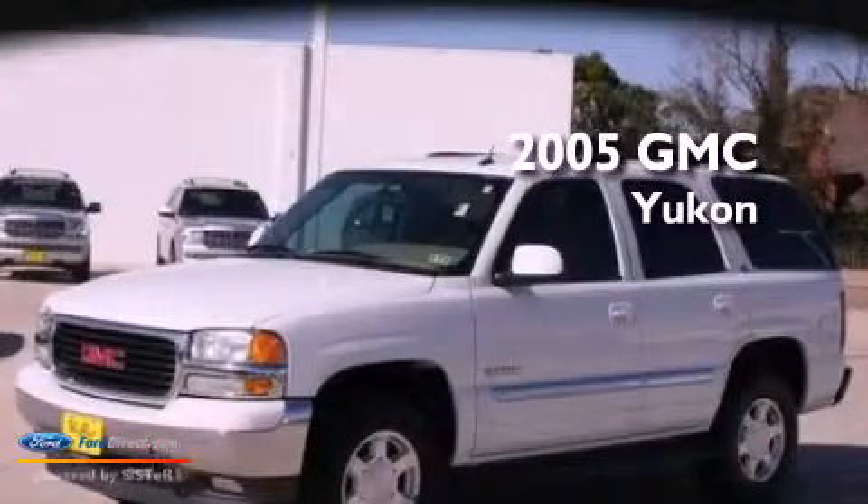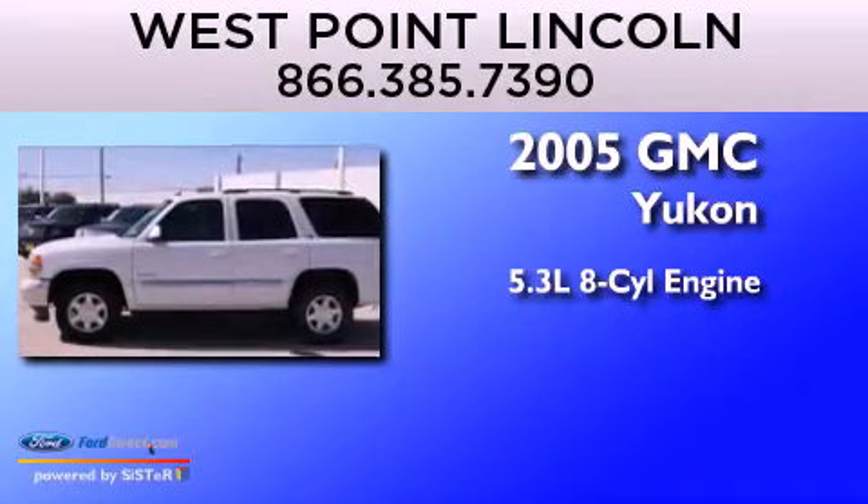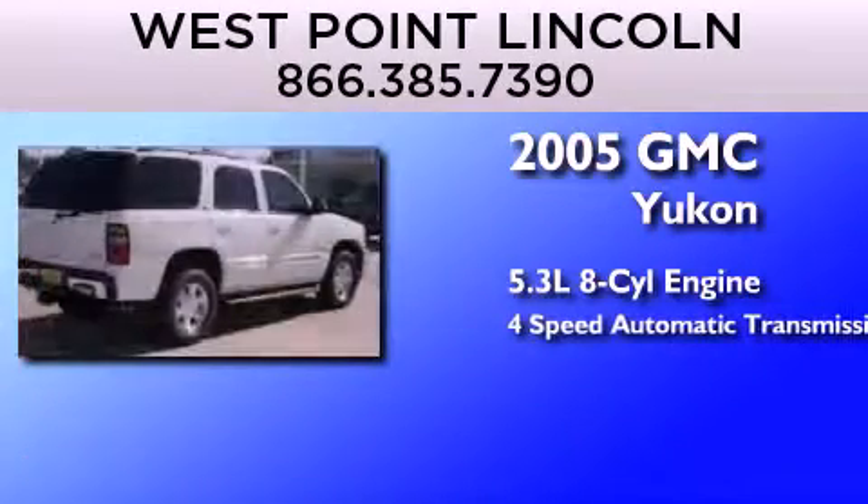This is a 2005 GMC Yukon. It features a 5.3-liter, eight-cylinder engine and a four-speed automatic transmission.